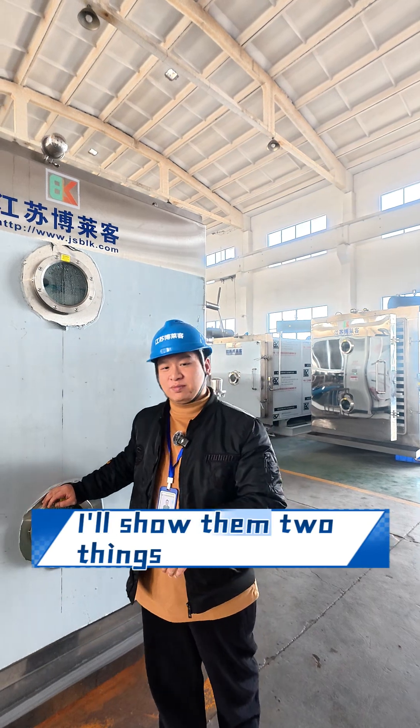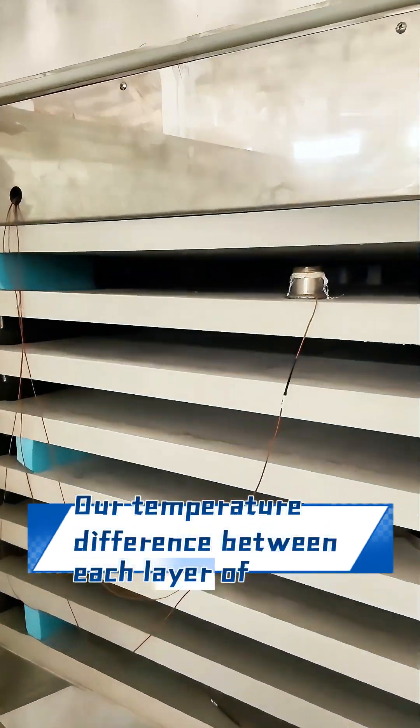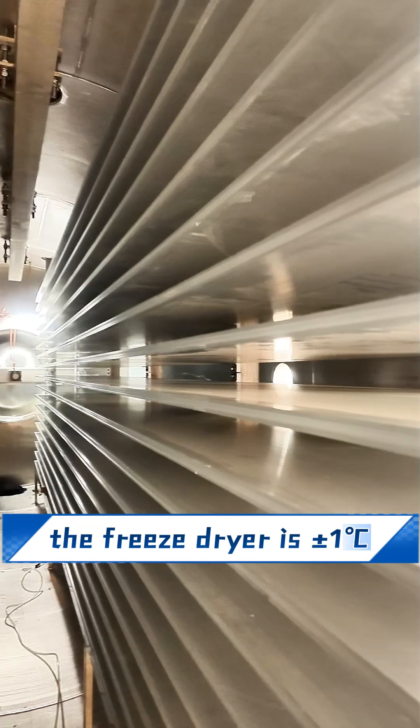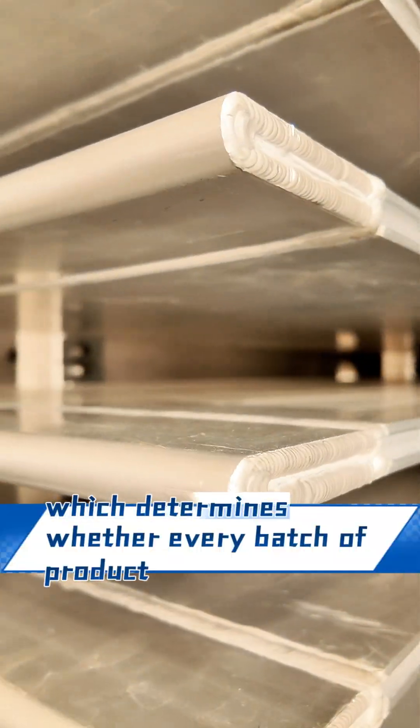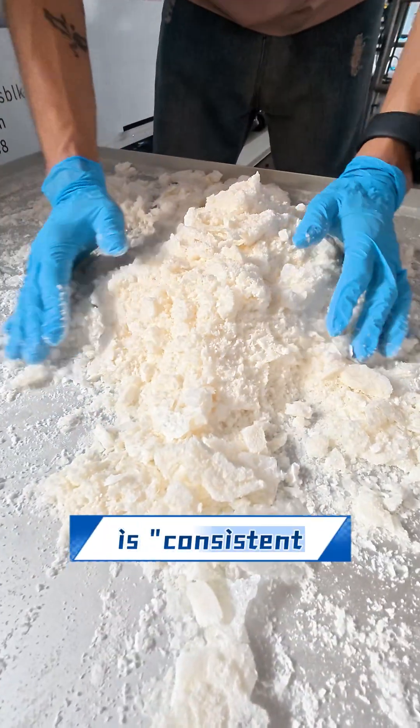I will show them two things directly. First, temperature control. Our temperature difference between each layer of the freeze dryer is plus or minus one degree Celsius, which determines whether every batch of product is consistent.